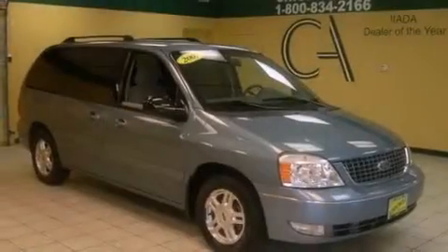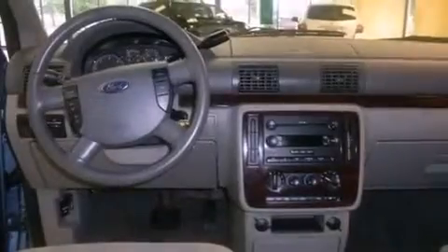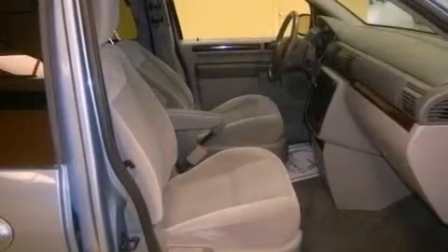Features include cruise control, steering wheel mounted stereo controls, full power accessories, a chrome grille, 12-volt power outlets, privacy glass, an anti-lock braking system, latch-ready child seat anchors, a rear window defroster, and an anti-theft protection system.